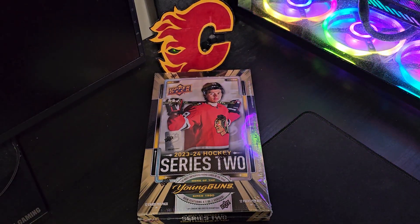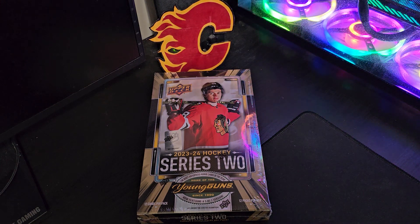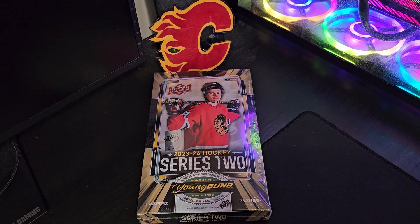Hello everyone, welcome back to my channel. This is a 2023-24 Upper Deck Hockey Series 2 unboxing, so let's get started.